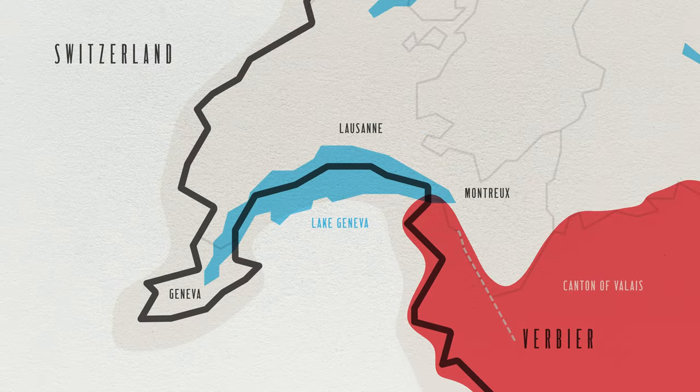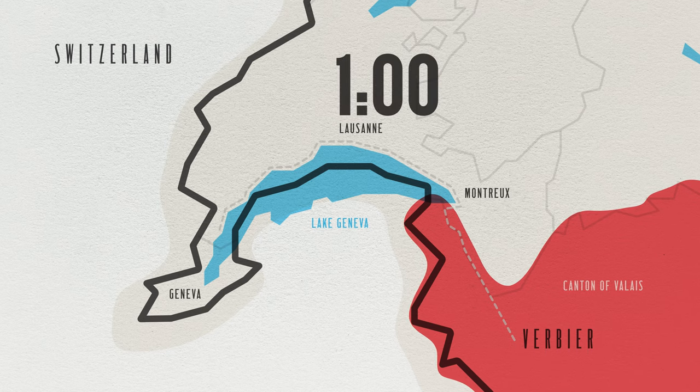We're just an hour from Lausanne, two hours from Geneva International Airport, and three hours from Milan, and it's all by car.